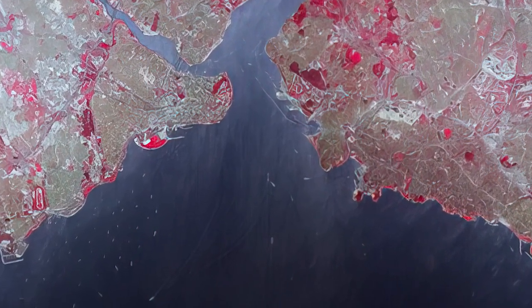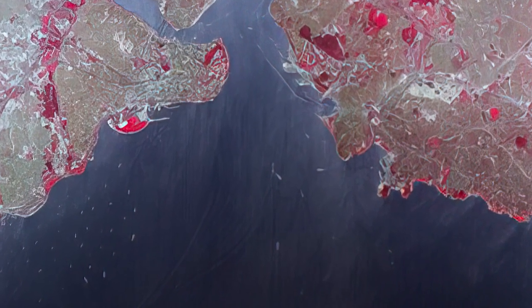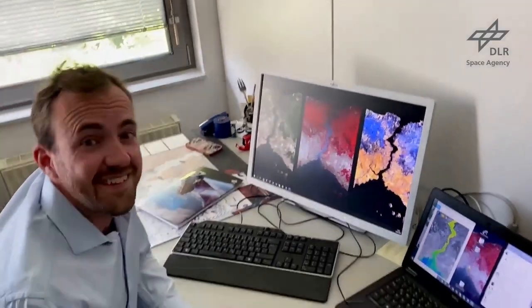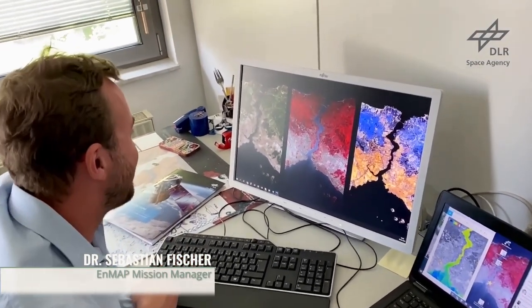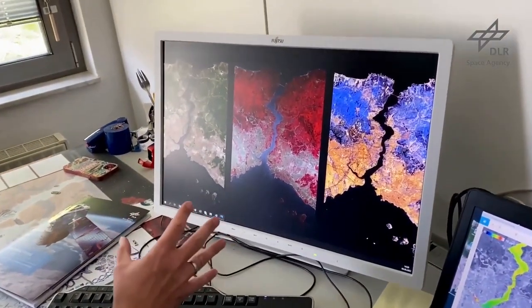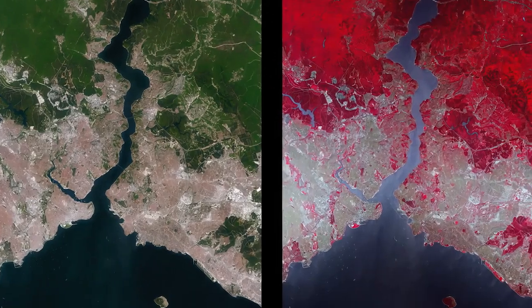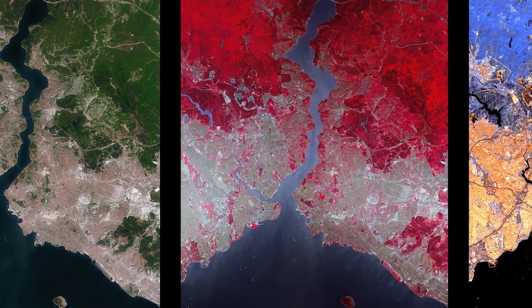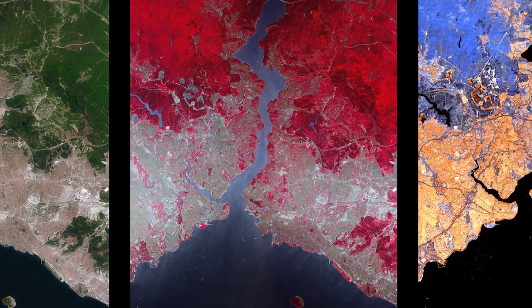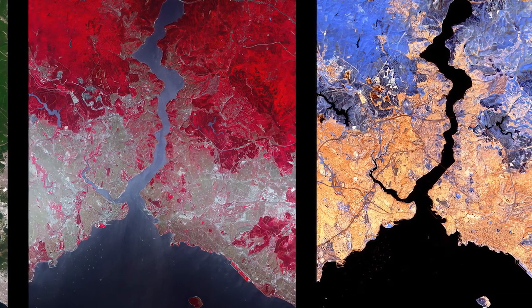The image already demonstrates the high data quality to be expected over a range of different surfaces. Here, the mission manager Sebastian Fischer from the DLR Space Agency shows the image in different band combinations, with a true color representation on the left and false color representations in the middle and right image, using bands in the near and shortwave infrared to better differentiate vegetated, bare soil, and urban areas.